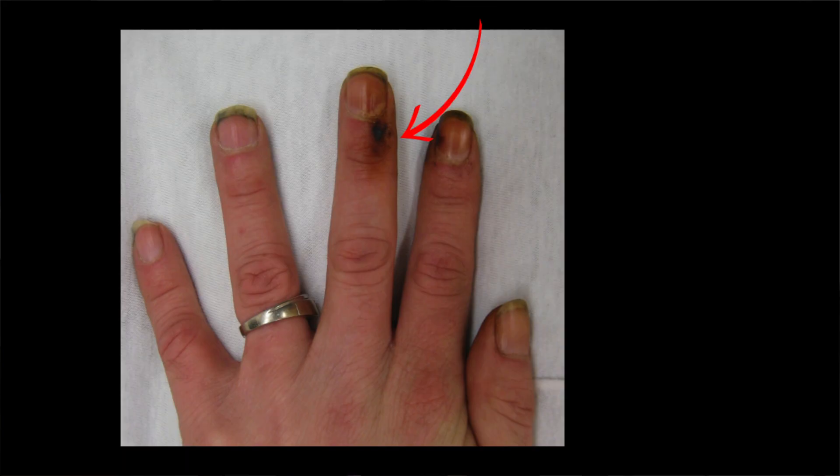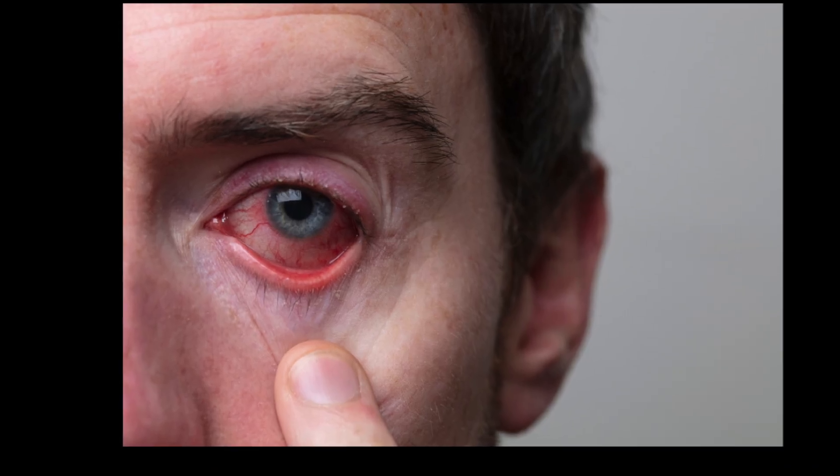The sixth skin sign is skin discoloration. This includes yellowing of the skin and the fingers, which is caused by the tar and nicotine in cigarettes. Smoking can also affect the appearance of the eyes, making them appear bloodshot and tired.